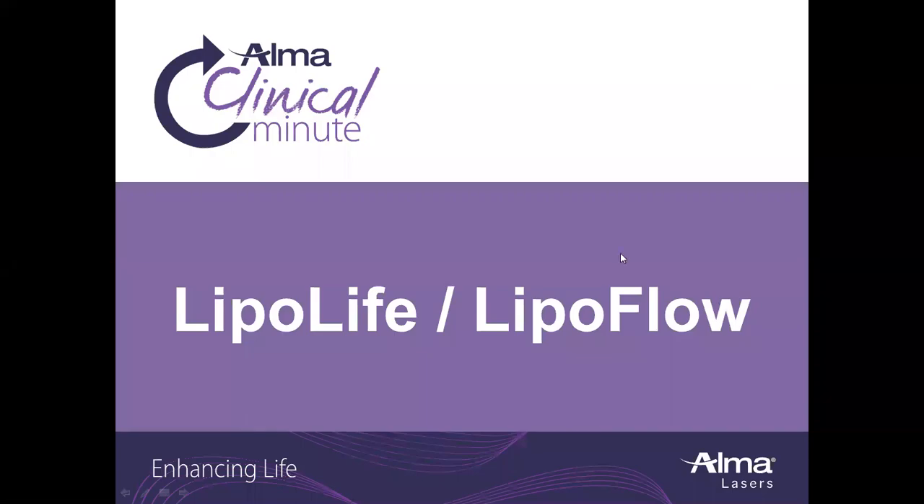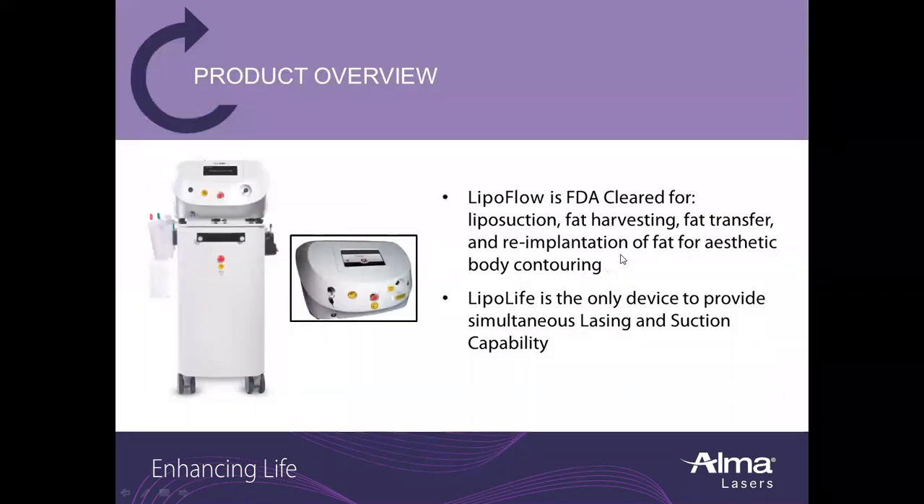Thank you for joining this clinical minute. We're talking about LipoLife and LipoFlow. LipoFlow is FDA cleared for liposuction, fat harvesting, fat transfer, and re-implantation of fat for aesthetic body contouring.